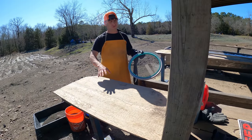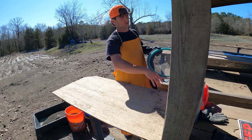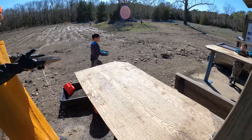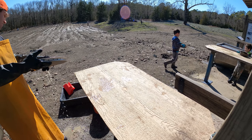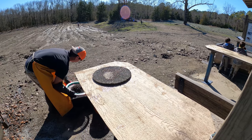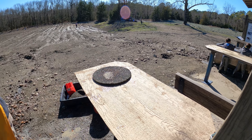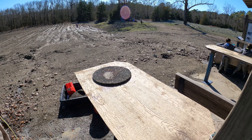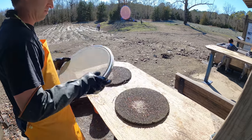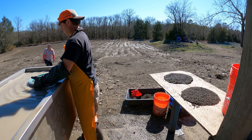I brought this board to lay over the table so I don't lose any material falling through the cracks. Let's get some centers made — they're going to be awesome. Let's go ahead and take a look at this table.